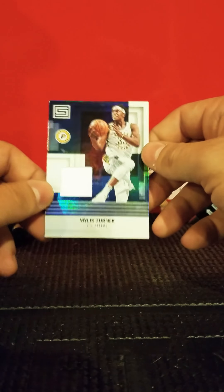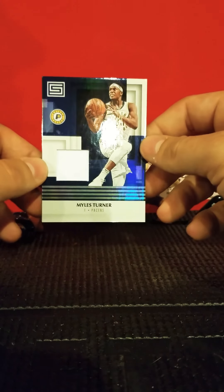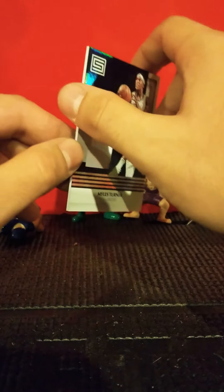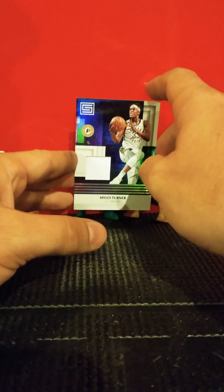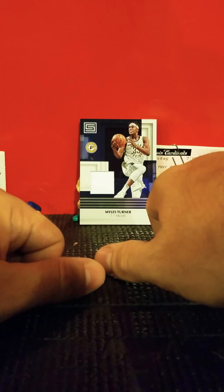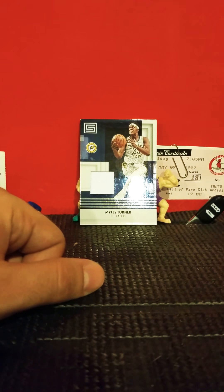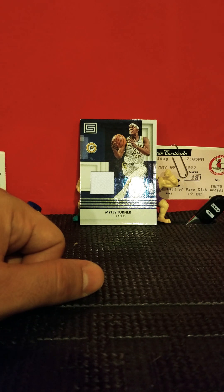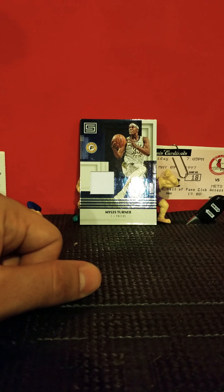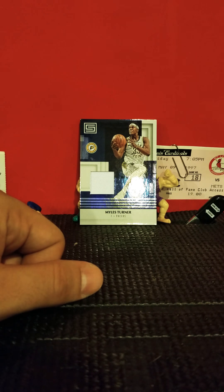My favorite card is the relic — I always like relic cards. I'm going to put it in a penny sleeve and probably a few of the others too. I'll check them out and see if they're worth anything. If I missed any good players, I'm sure I did — if anybody watches this and knows anyone I pulled that's a good player, let me know if I didn't point them out. Thanks for watching, subscribe, all that good stuff — see ya!